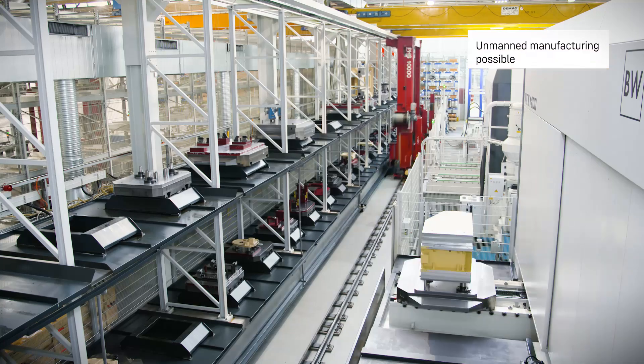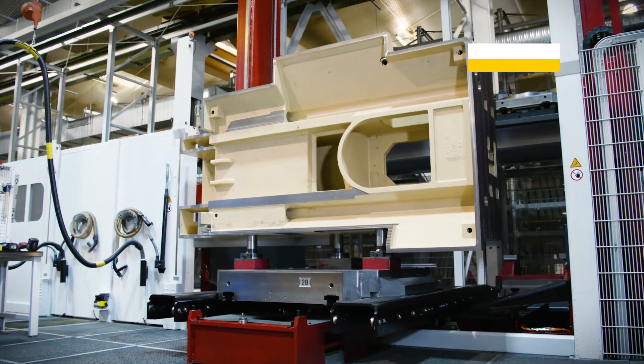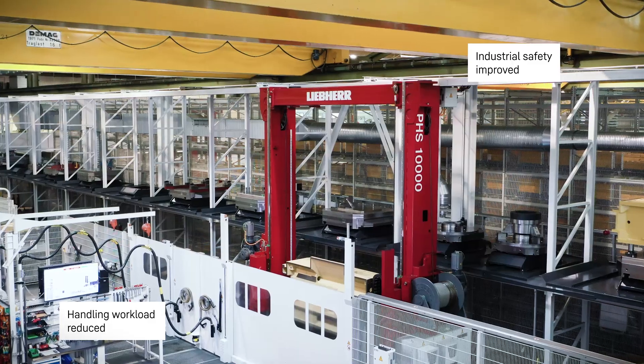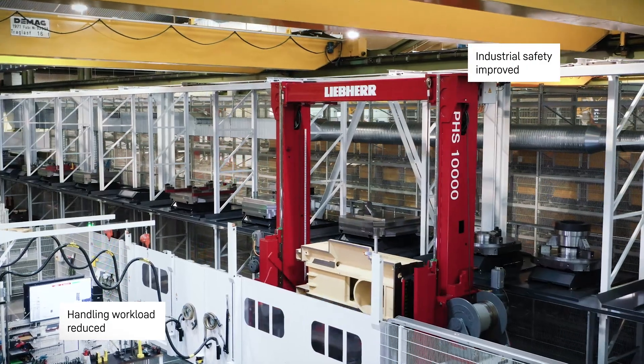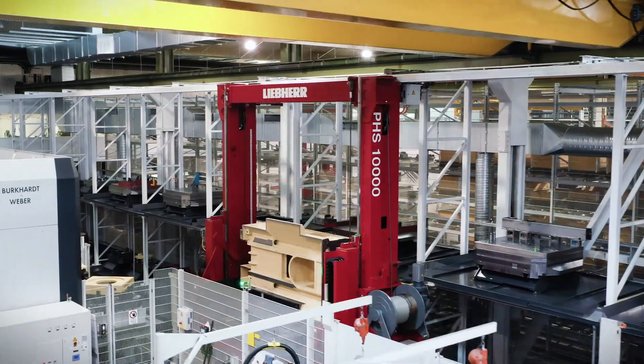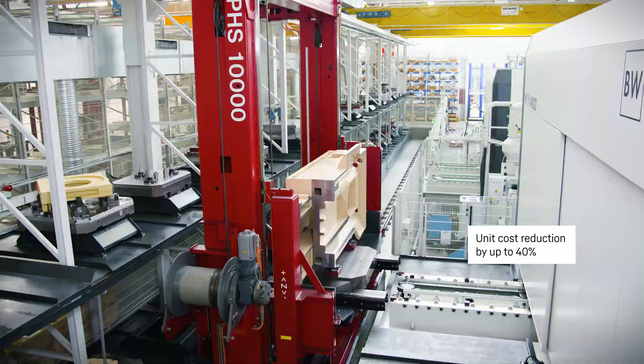The possibility of working without personnel. Safe and easy handling of heavy workpieces in comparison with crane loading. The decisive advantage of every pallet handling system: the reduction of unit costs.